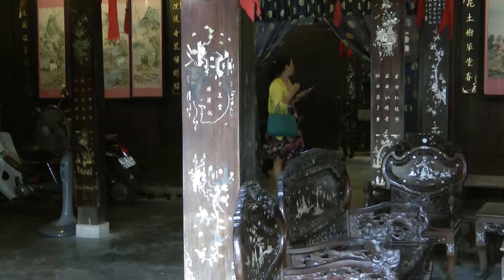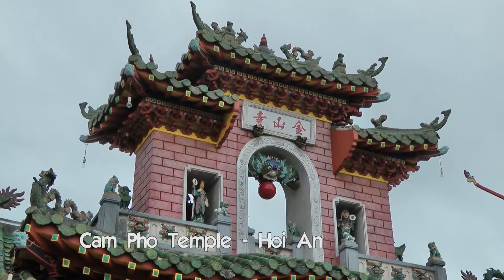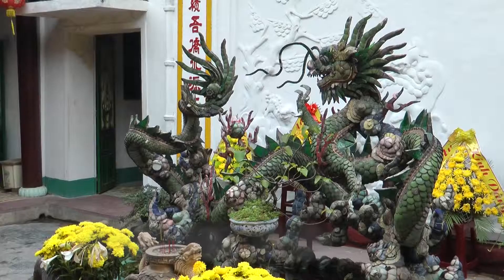Also worth a visit is this new temple built by Chinese people. There are 23 pagodas.